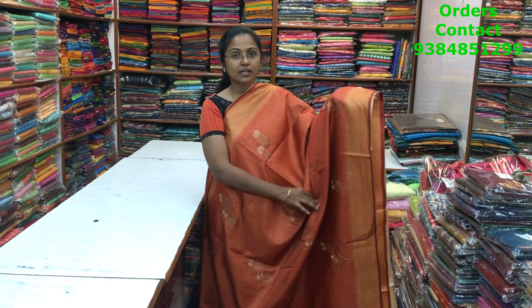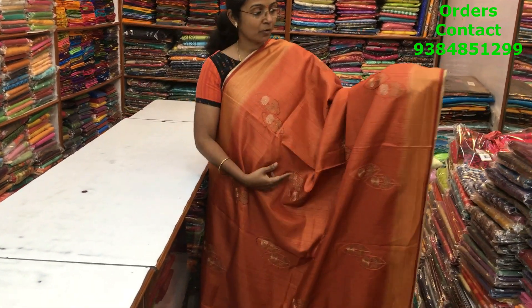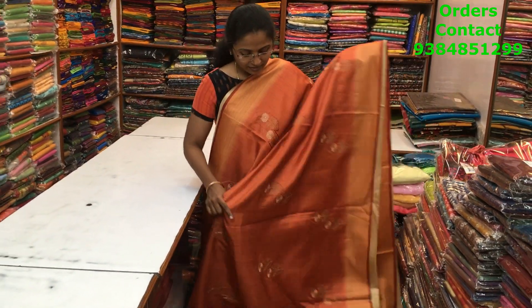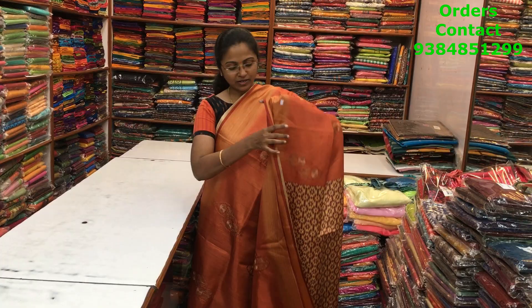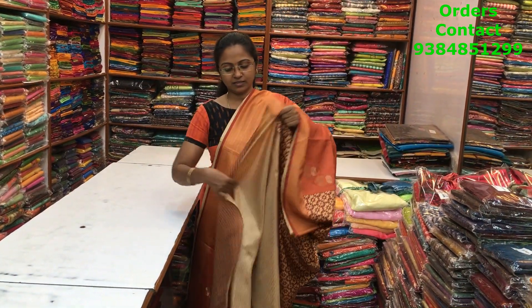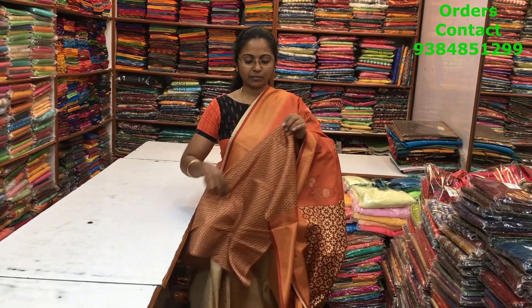Very very beautiful rust color combination satin silk material with a lovely contrast of printed border and a nice embroidery running through the body of the saree. The saree will look so elegant and rich, very very classy pattern. The pallu is this, the blouse is this, and the price of this saree is 1160.